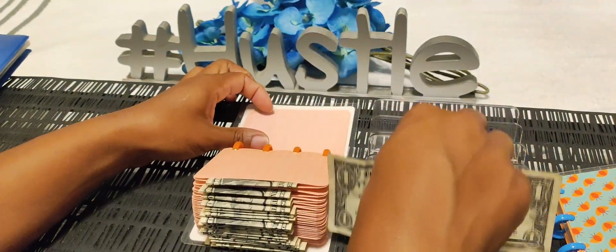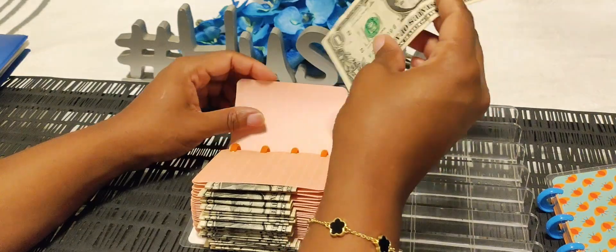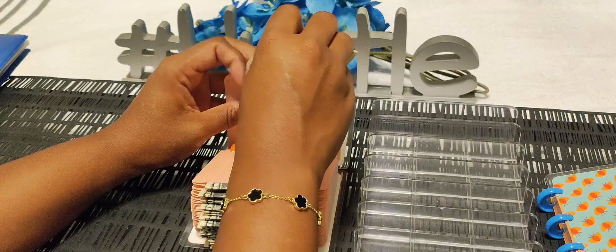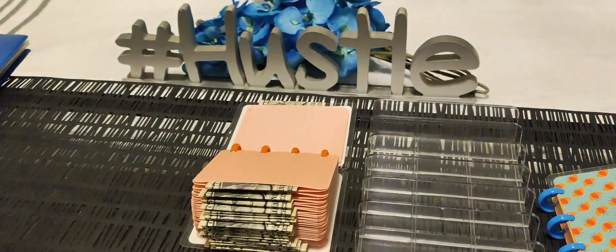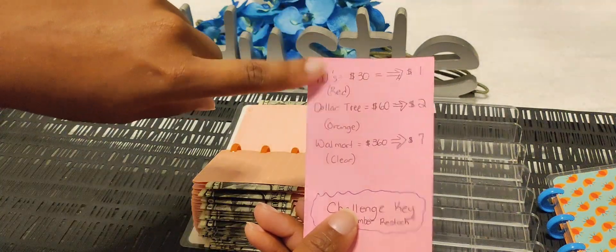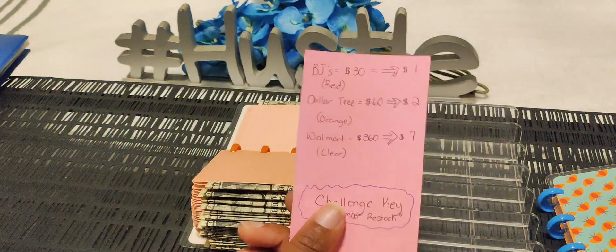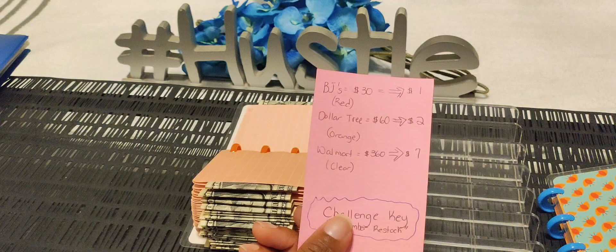We are stuffing the last envelope to complete this one. I'll probably bring my receipt when I go to the stores and actually see what I bought versus what I actually spent. My goal for each store: for BJ's I'm just getting two to three items, so my goal is 30 dollars. Dollar Tree my goal is 60, and for Walmart that's going to be a larger shopping trip around 360 dollars. Wish me luck!